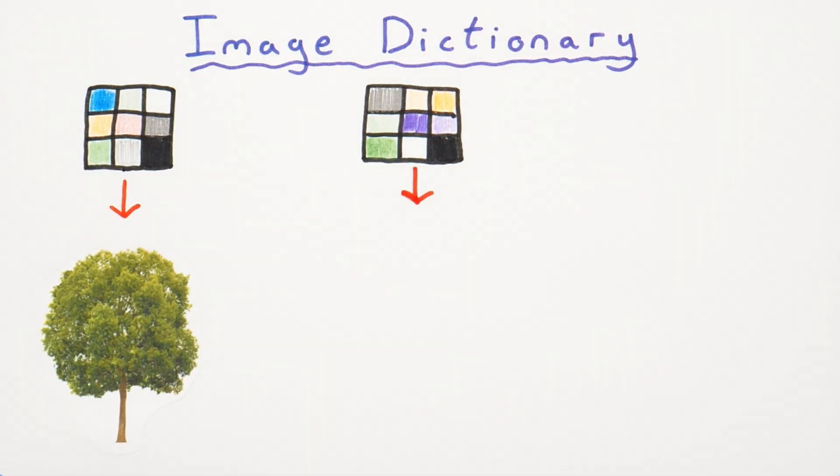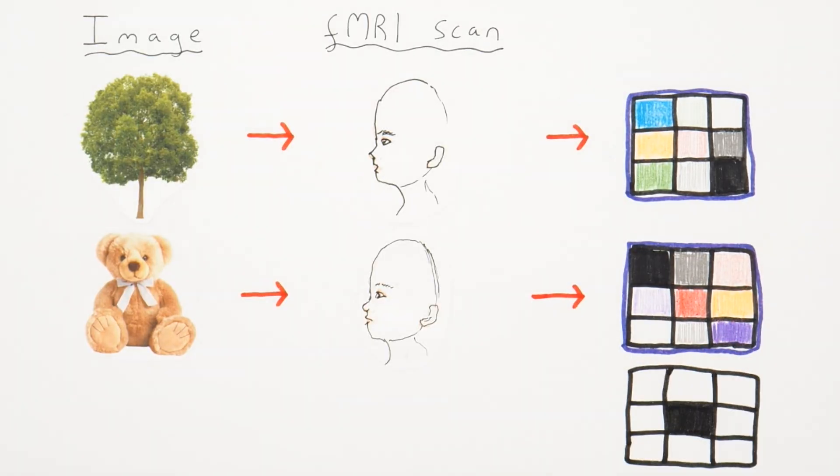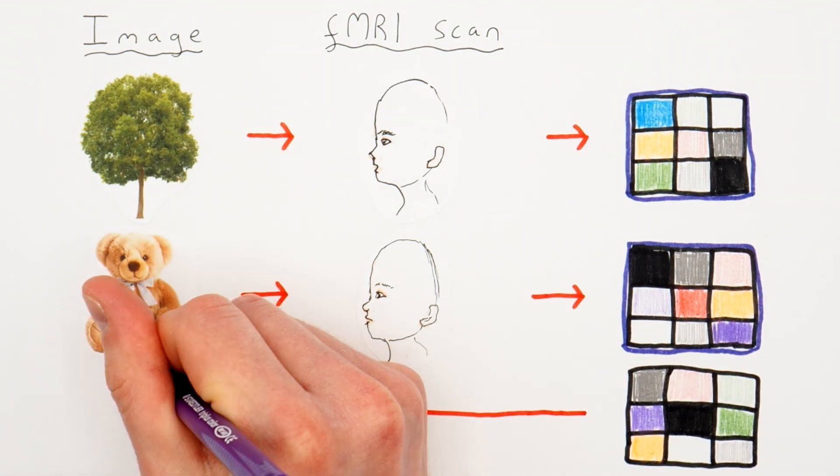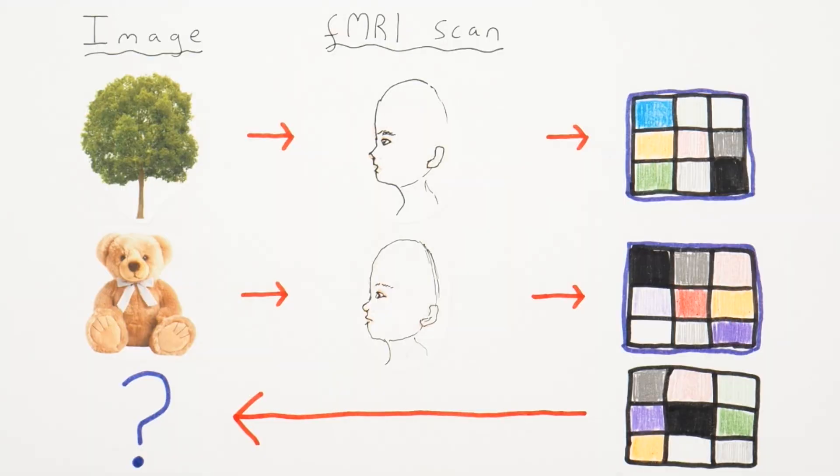Machine learning can then be used to train a computer program to recognize that this is a tree, this is a forest, this is a boat. We end up with a computer program that's learned the specific images associated with different brain activity patterns. You can then give the computer program new brain activity data of someone looking at an image it hasn't seen before, and the computer program can use all this information it's been taught to make a guess of what image that brain activity data represents.